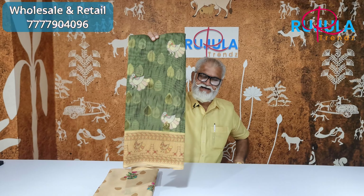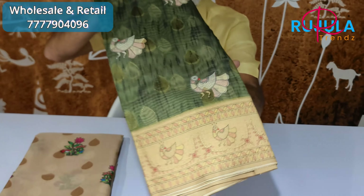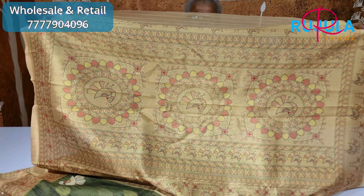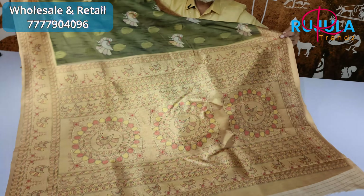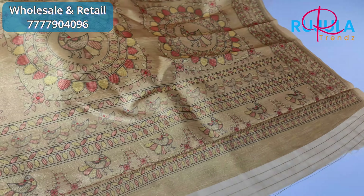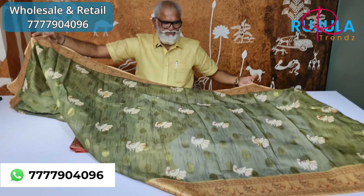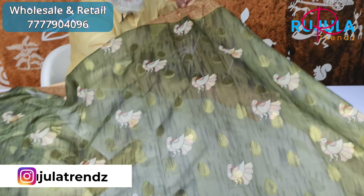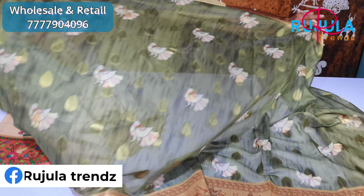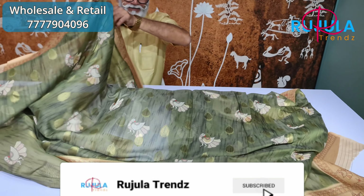Next is the green color. You also have a weaving border. You also have a lot of design in the middle. You are selling your clothing. The weaving border is less printed.